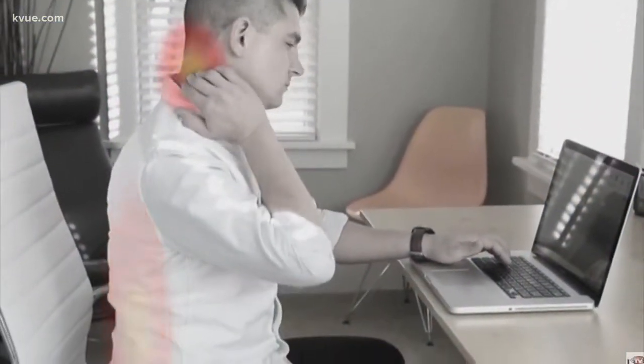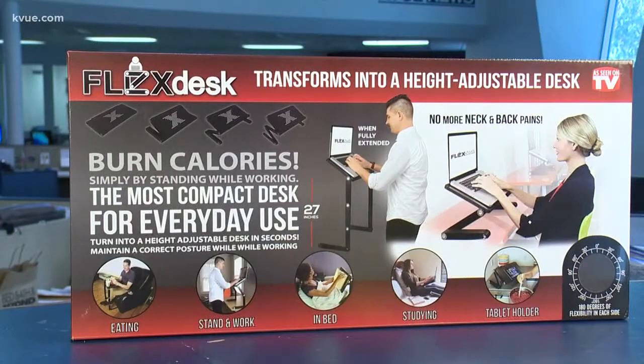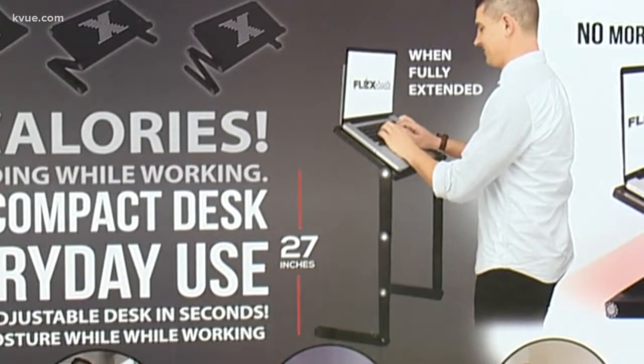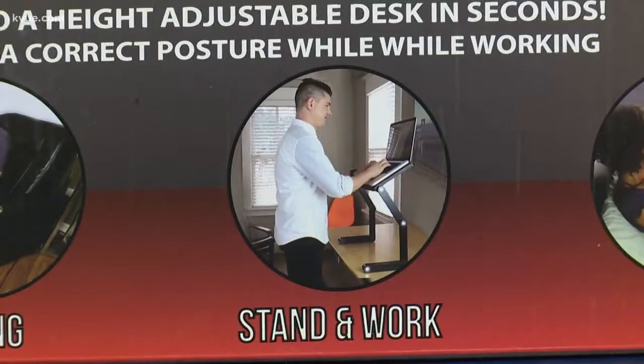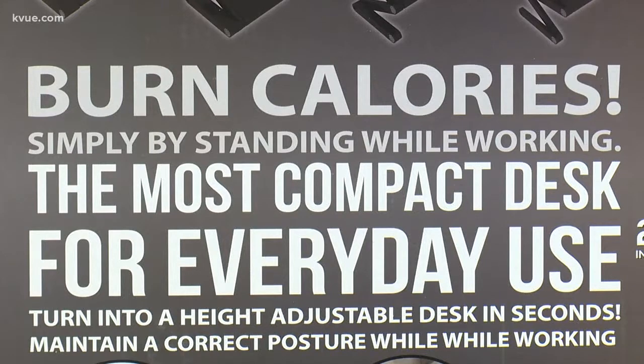Many of us sit at work for hours with neck pain and back pain, and sitting all day isn't healthy. Flex Desk wants to come to your rescue. It claims to transform into a height-adjustable desk, perfect for work, eating, or in bed. You'll even burn calories by standing.